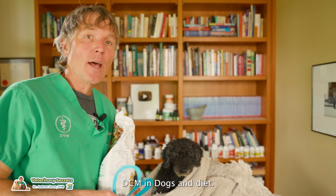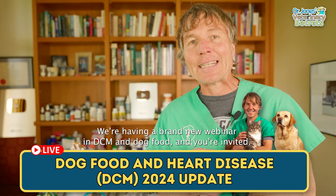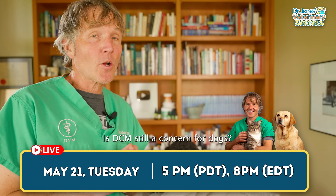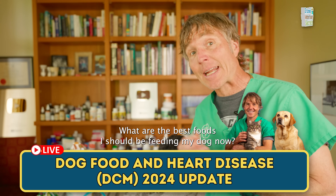DCM in dogs and diet — this is a 2024 update. We're having a brand new webinar on DCM in dog food, and you're invited. Is DCM still a concern for dogs? Yes and no. What are the best foods you should be feeding your dog now?